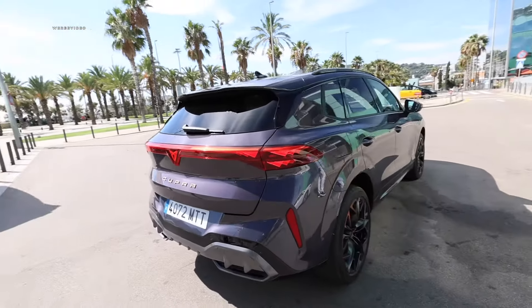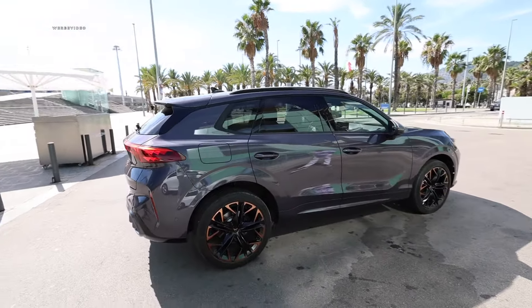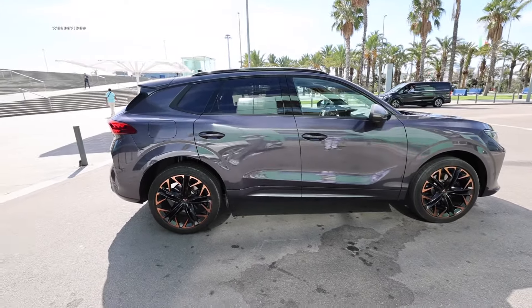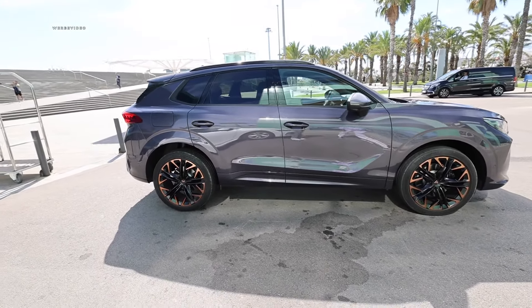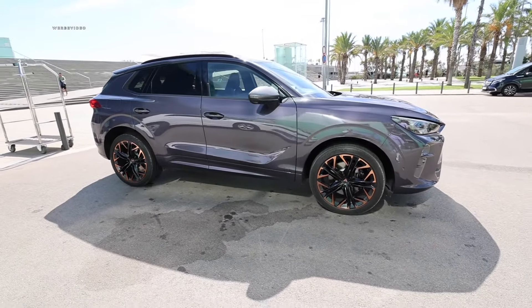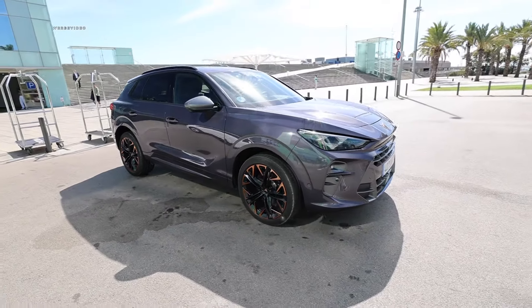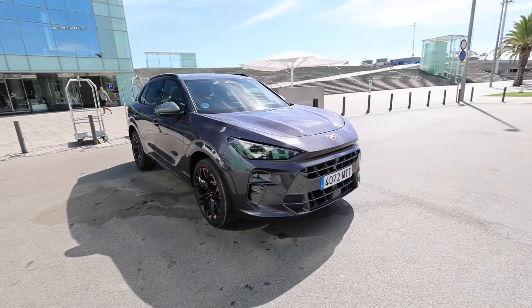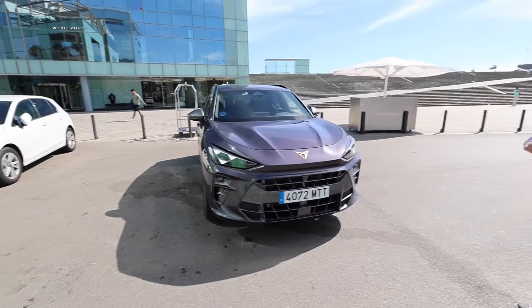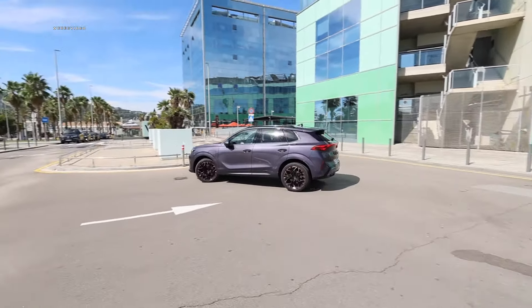This could be quite an interesting car option, particularly if you're in the market for a powerful plug-in hybrid. Later there will also be an e-hybrid model with somewhat reduced power — the combustion engine has 150 horsepower instead of 177 — giving a slightly lower system output and probably a more attractive entry price, potentially bordering somewhere around 50,000 euros.